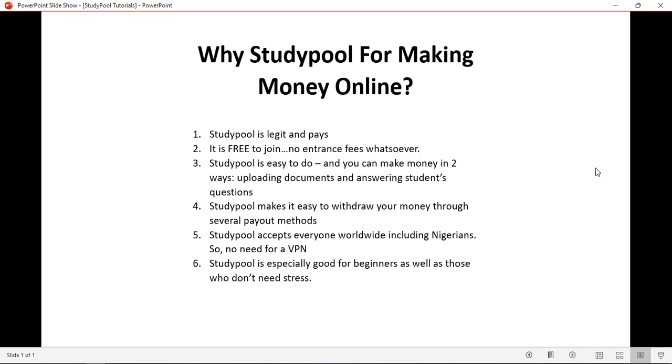Another reason is that it is very, very easy to withdraw. There is no problem with PayPal. You can withdraw into your bank account in Nigeria through a US account that doesn't even take up to five or six minutes to open — I am going to show you all that. Studypool supports users all over the world, including Nigeria, so you don't need a VPN for it.